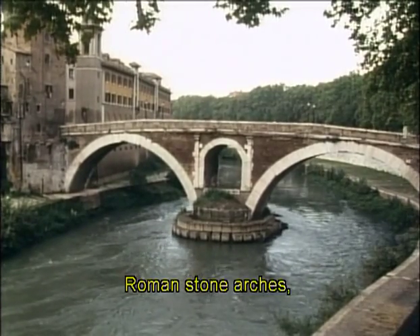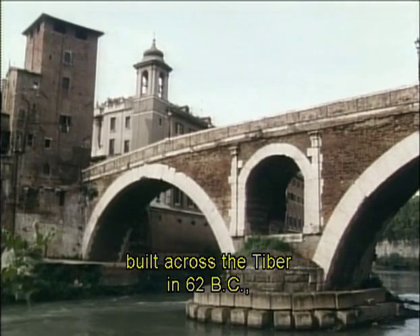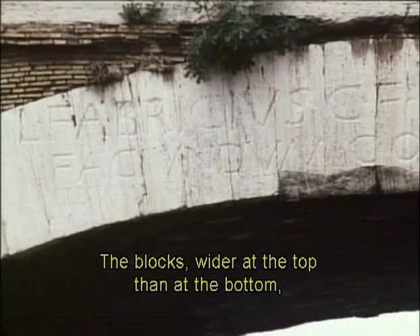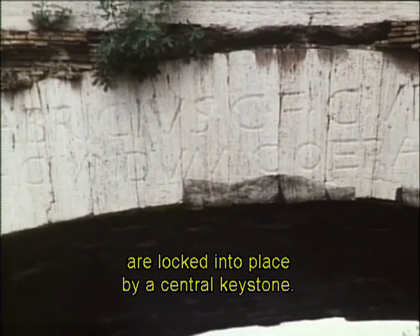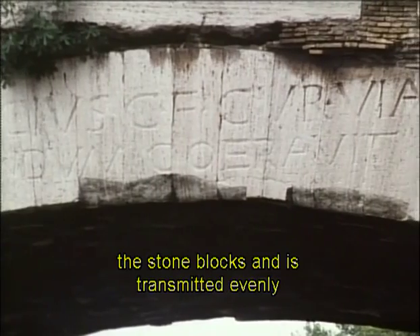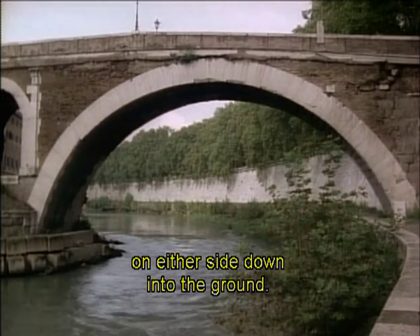Roman stone arches, like the ones supporting this bridge built across the Tiber in 62 BC, were constructed of wedge-shaped blocks. The blocks, wider at the top than at the bottom, are locked into place by a central keystone. The weight of the structure above compresses the stone blocks and is transmitted evenly from one to another on either side down into the ground.